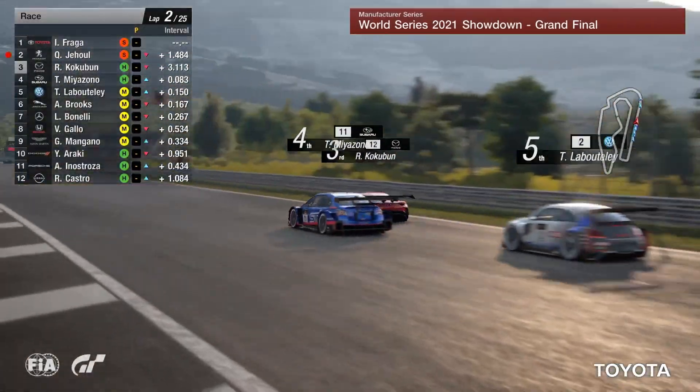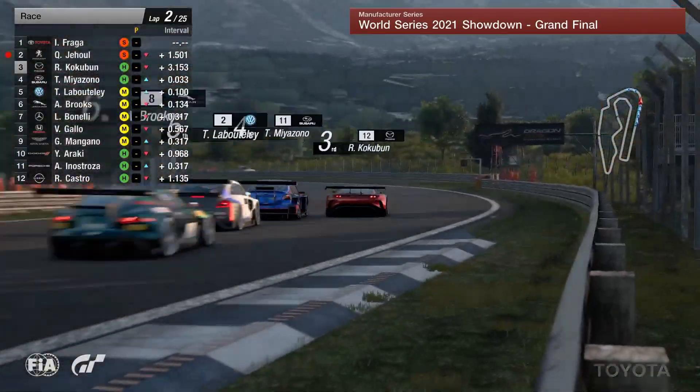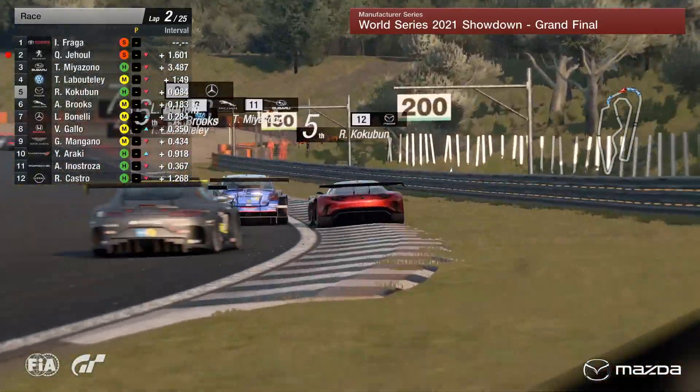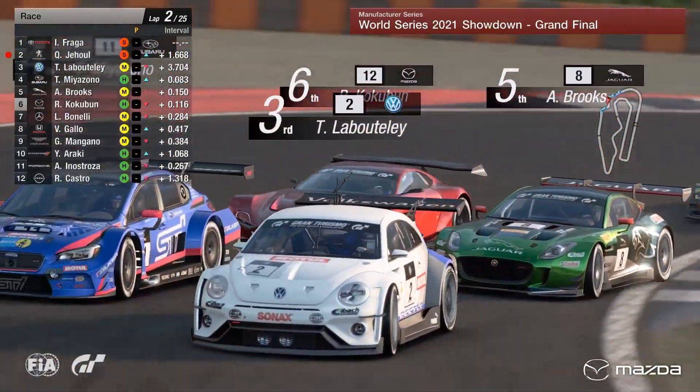Now the start-finish straight we go. Frogger leads the way from the hall with that half-second penalty. Miazono pulls out on Cockerbun. They go side-by-side down towards the first corner into the left-hander. Is the Subaru on the inside? Laboutelier is going to come here as well as Cockerbun gets hung out to dry in the Mazda. Off the circuit almost there, just about gets it back on and loses a position.